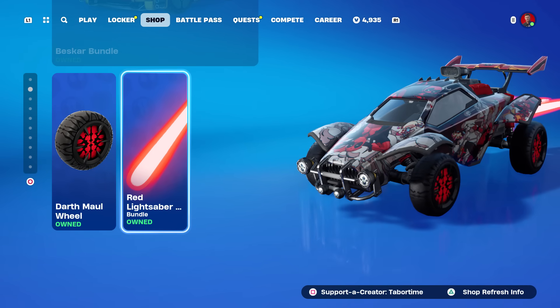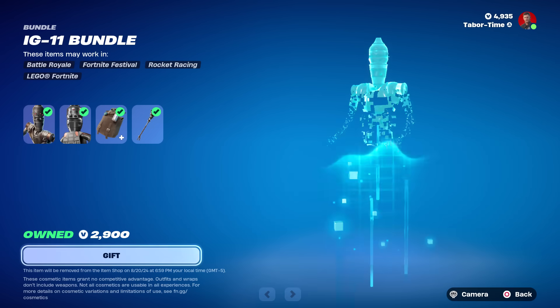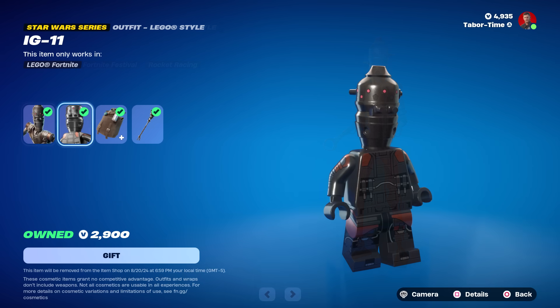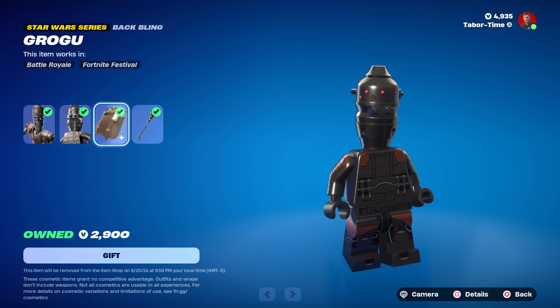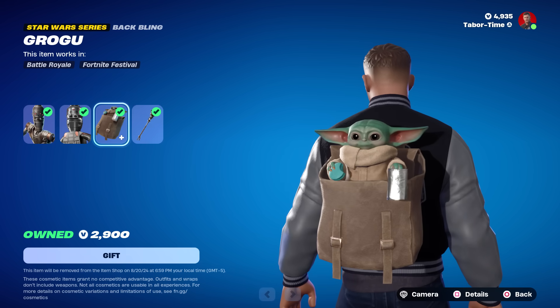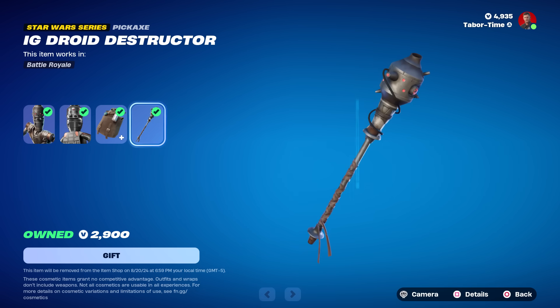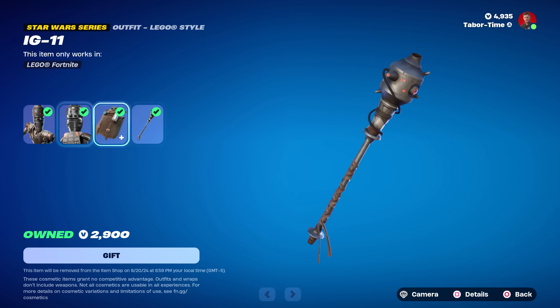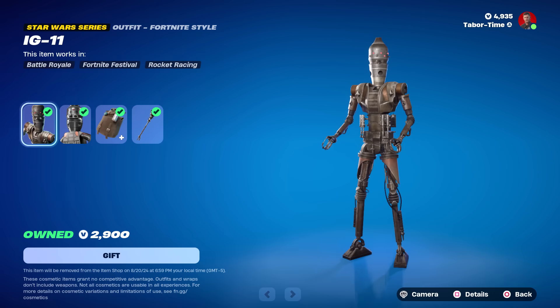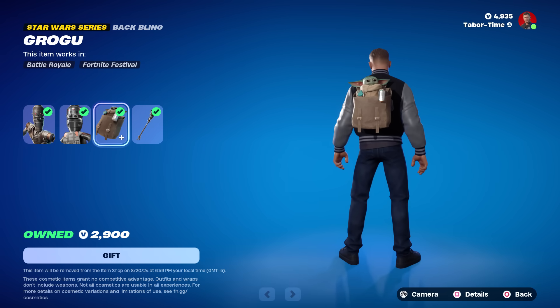Here's the new section. IG-11 is the bounty hunting droid that turns into the protector of Grogu — and there's Grogu right there, listed as reactive. I'm curious what Grogu actually does; I'll do a full gameplay and test. The Droid Destructor pickaxe is pretty solid. This bundle is 2,100 V-Bucks, and notably you can buy the back bling separately in this case.